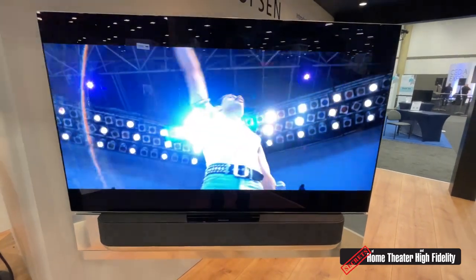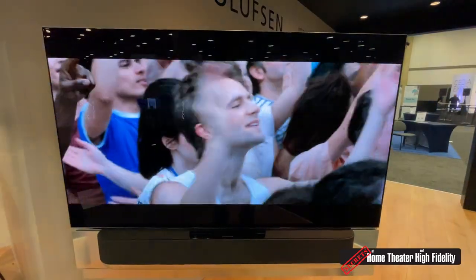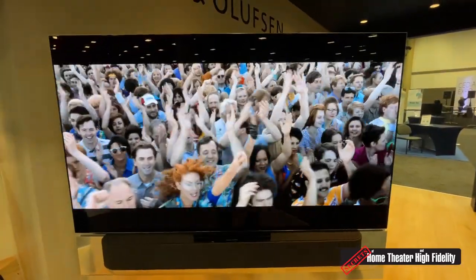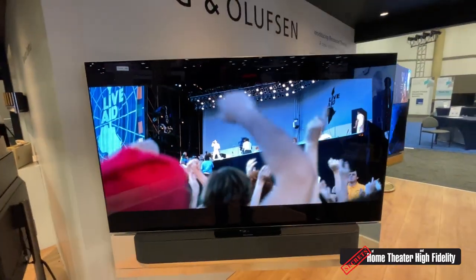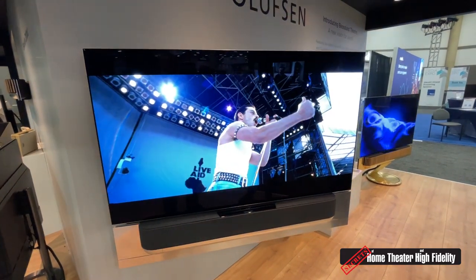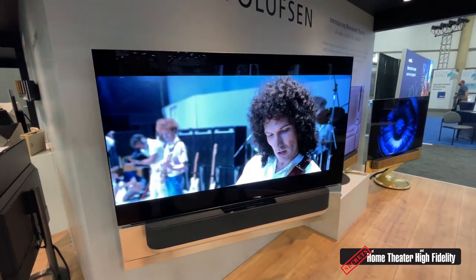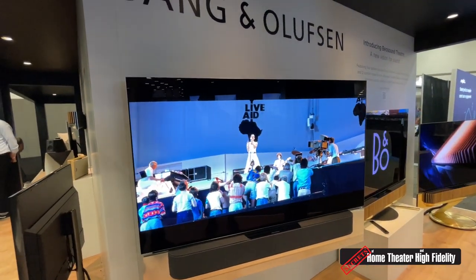The motorized wall bracket can hinge either on the left side or the right side, and you can bring the television out up to 60 degrees from the wall. Here you see it going back towards the wall. The soundbar also has streaming built in, so you can play directly to the soundbar itself.